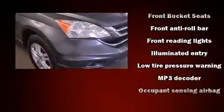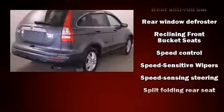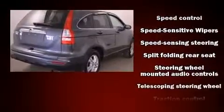Honda also prioritized safety and security with features such as head curtain airbags, front side impact airbags, traction control, brake assist, anti-whiplash front head restraint, a security system, and four-wheel disc brakes with ABS.